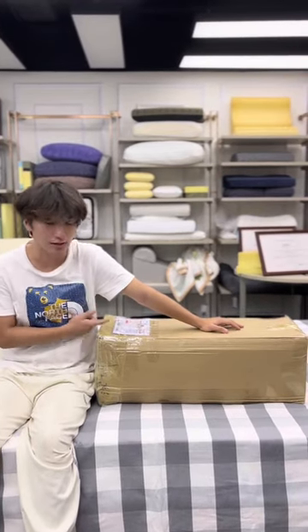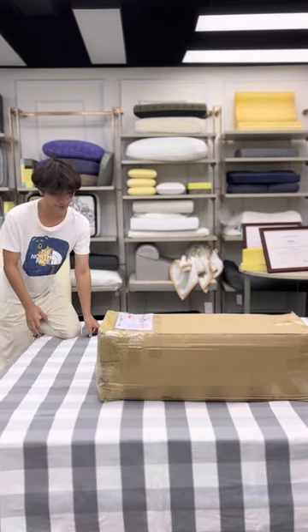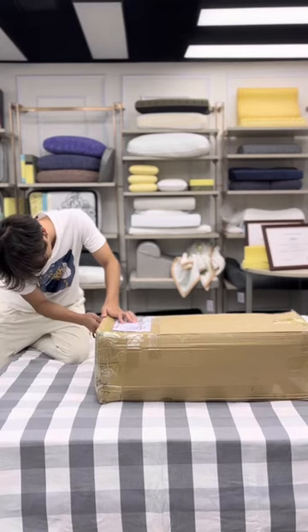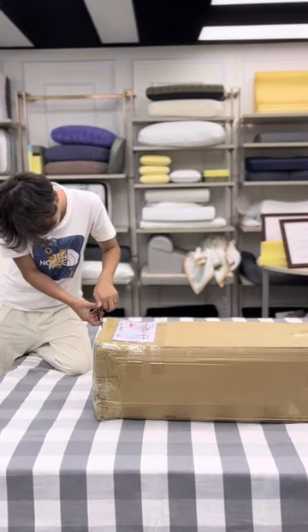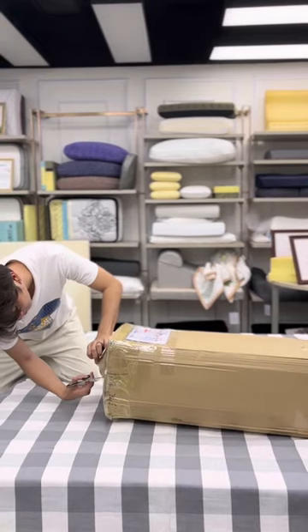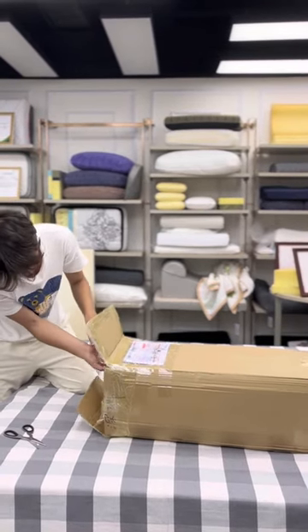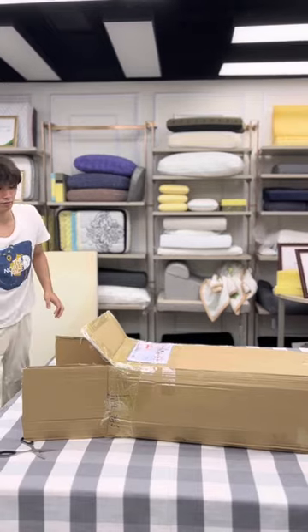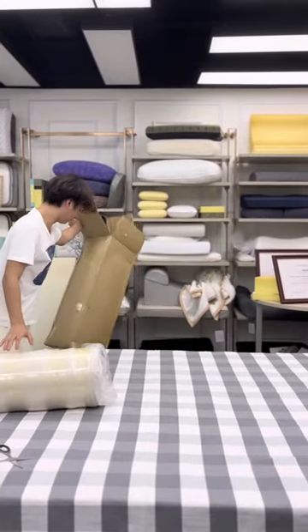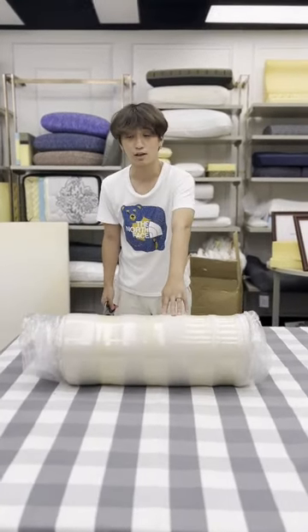They have a new product in the box and this is a sample come from factory. Now I can see this new product is the new Thai beauty salon, so let me pack it off.